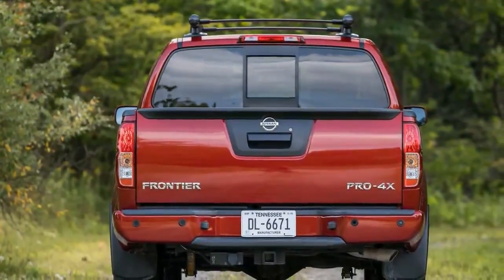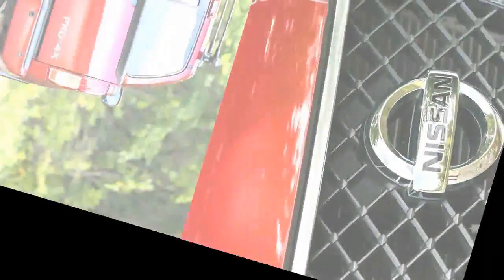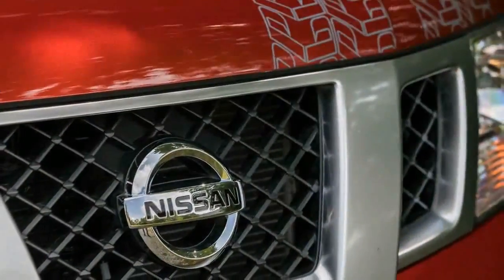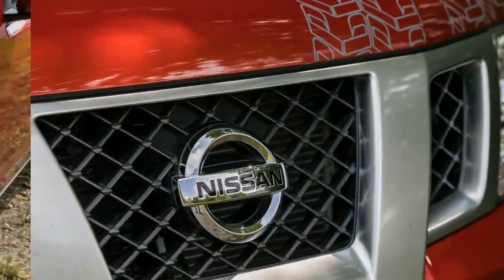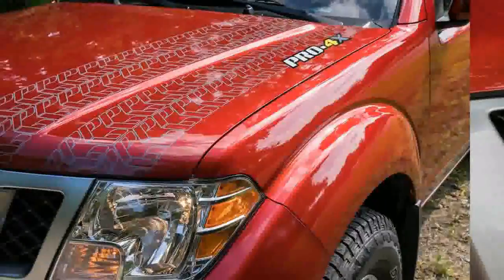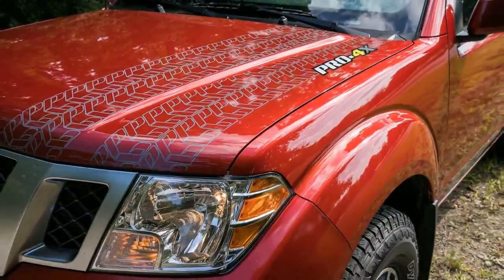Despite the Frontier's minimal update for 2009, a big 4.0-liter V6 producing 261 horsepower and 281 pound-feet of torque is still found under the hood of most models, including our Crew Cab Pro 4X test truck.